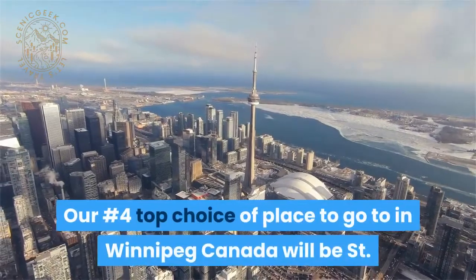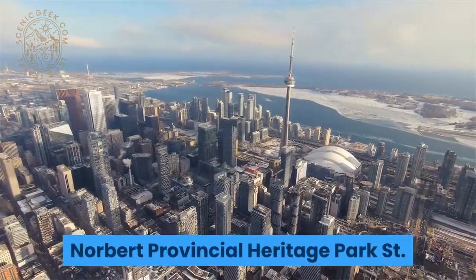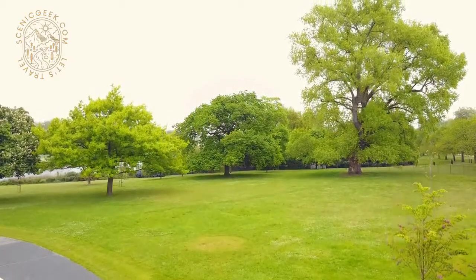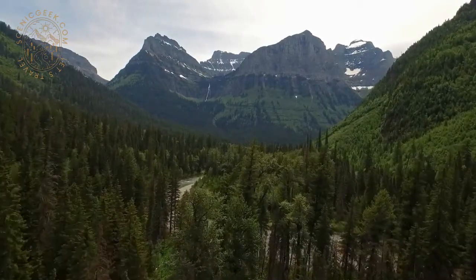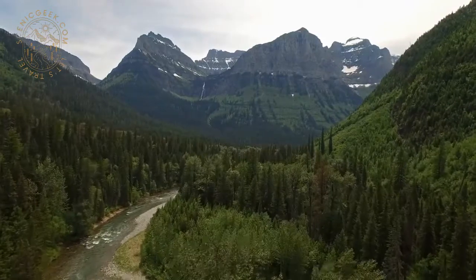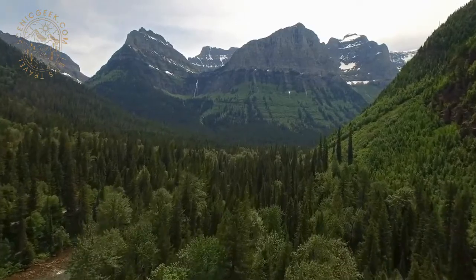Our number 4 top choice or place to go to in Winnipeg, Canada will be the St. Norbert Provincial Heritage Park. It's a park in the St. Norbert area. The park is 70,000 square meters in size. Designated a provincial park by the government of Manitoba in 1976, it is considered to be a Class B protected area under the IUCN protected area management categories.